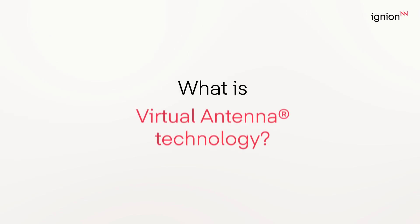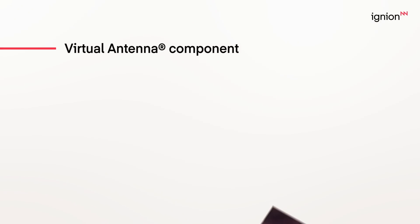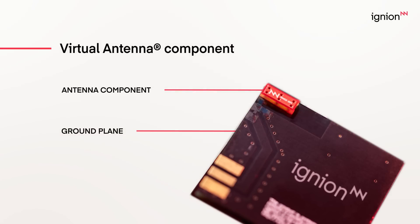So what exactly is virtual antenna technology? Think of it as a tiny yet powerful chip component, seamlessly integrated into your device's PCB. Our chip antenna components enable faster time to market and simplify your RF design cycle.